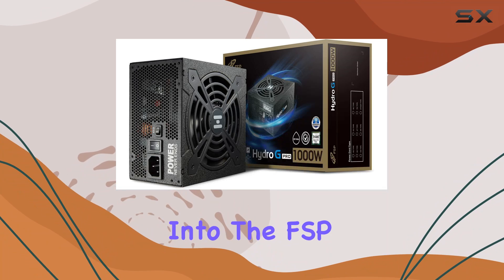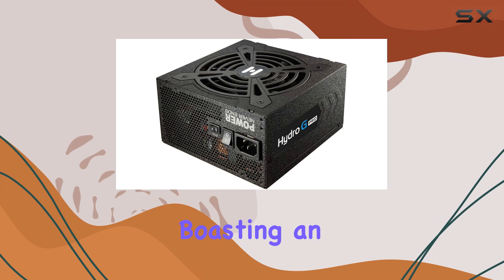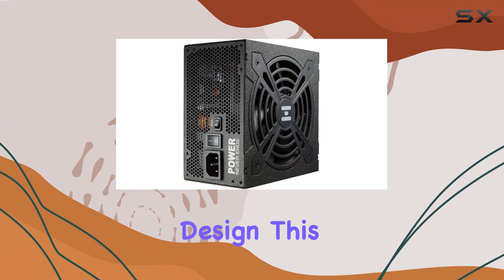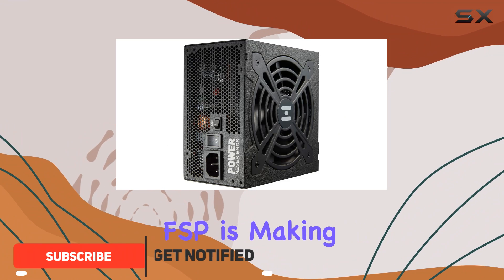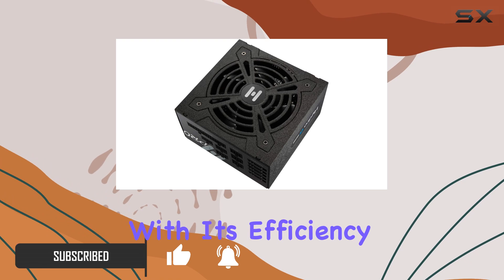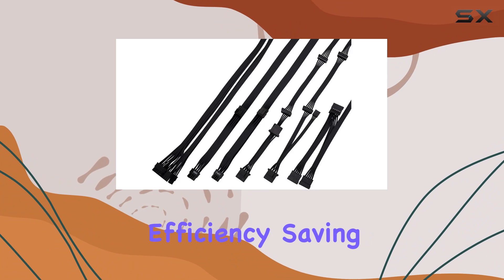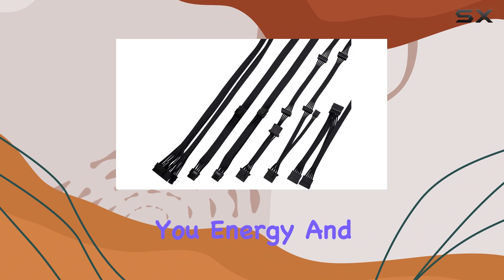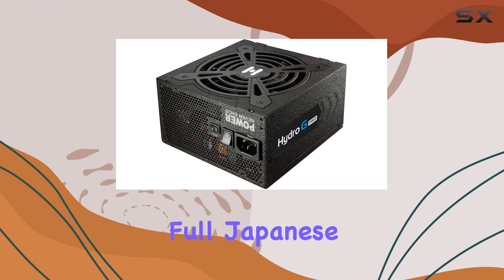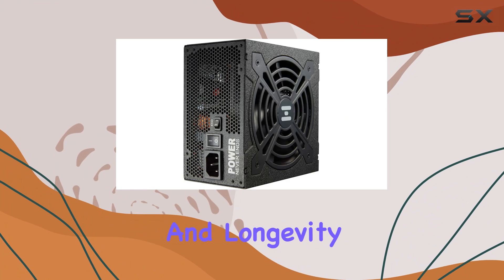Today we're diving deep into the FSP Hydro G Pro 1000W power supply unit, boasting an impressive 80 Plus Gold certification and a full modular design. This powerhouse from FSP is making waves in the PC enthusiast community. The 80 Plus Gold certification ensures that this PSU operates with maximum efficiency, saving you energy and reducing your electricity bill. Plus, with full Japanese electrolytic capacitors, you can trust in its reliability and longevity.